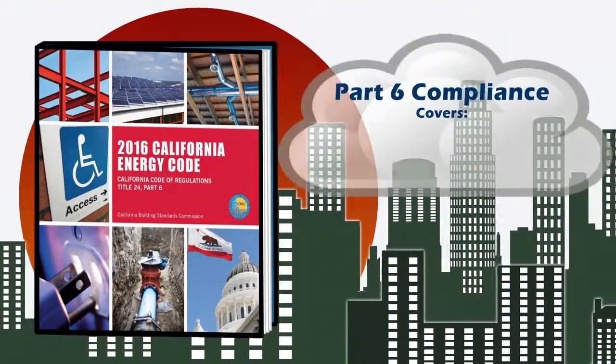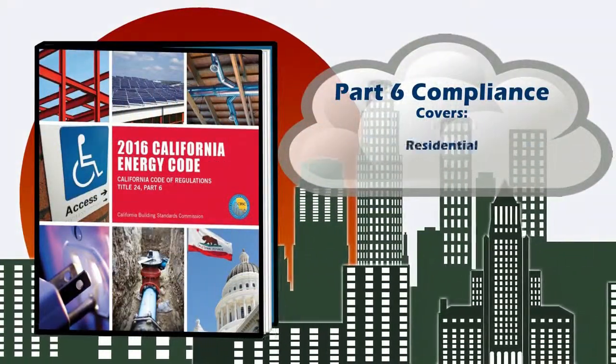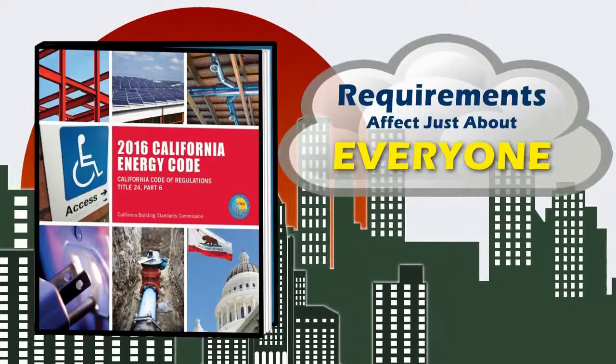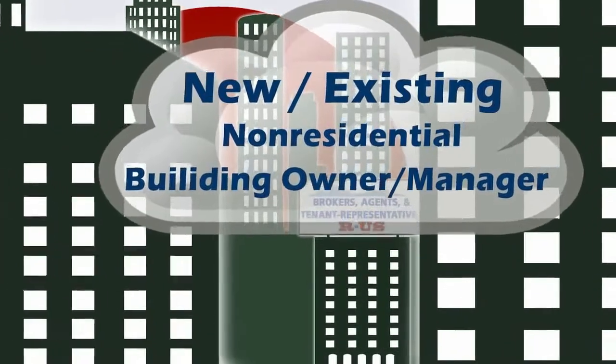Because Part 6 compliance covers new buildings and alterations to existing buildings for both residential and non-residential buildings, its requirements affect just about everyone — as a new building owner or an existing non-residential building owner or manager.